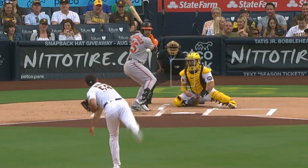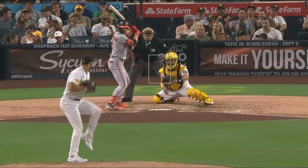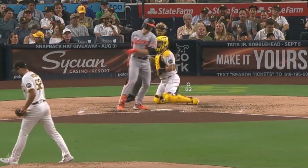Michael Wacha was really good, with five strikeouts in five innings, giving up three hits and no runs. He had this painted fastball and, of course, his wicked changeups.